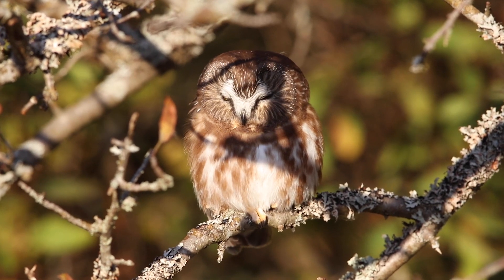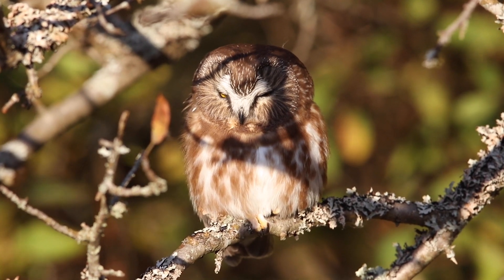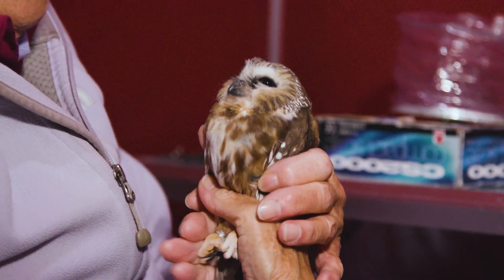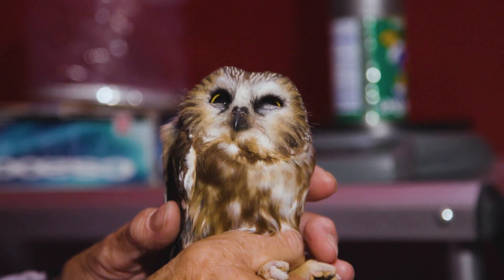They'll roost in the cedars. They're perfect dense places to hide during the day so that crows and hawks don't find them. The species of owl that I've banded the most since 1980 is the northern saw-whet owl. You wouldn't find them — you wouldn't know it because they're tiny. They weigh about what a stick of butter does.